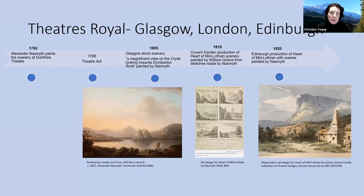Later in his career, Naismith had been working both as a landscape painter, as a scenic artist, as an architectural designer, and as a landscape designer of exterior landscapes for the big house. A very key part of his theatrical landscape was when he was commissioned to paint for the Hart and Midloven scenery. In fact, this was first painted by William Reeves, who was in London at the time, who based his sketches on those of Naismith.